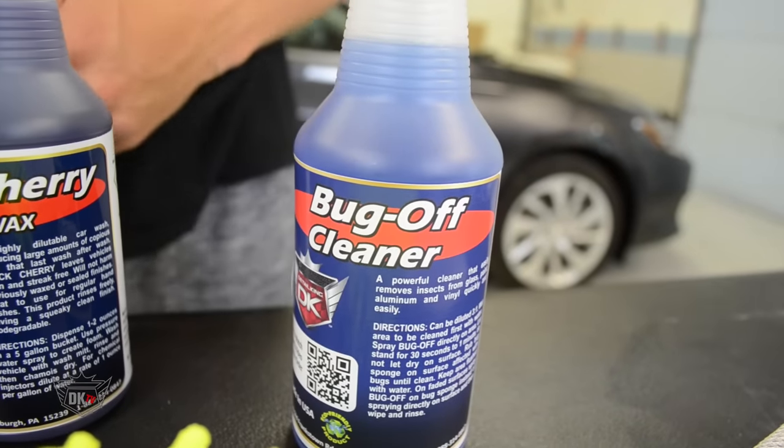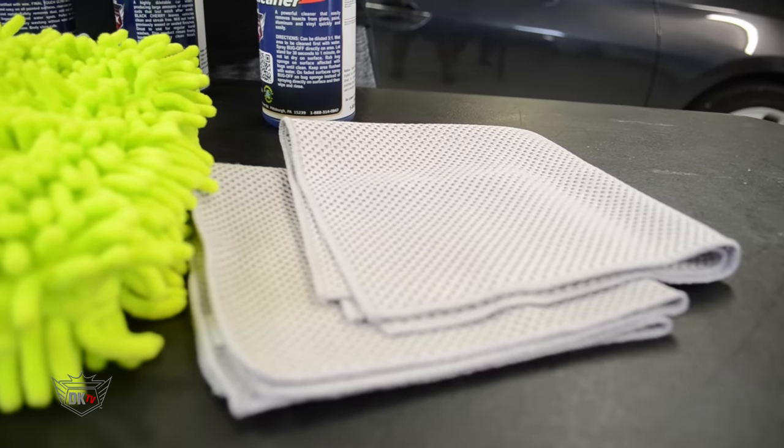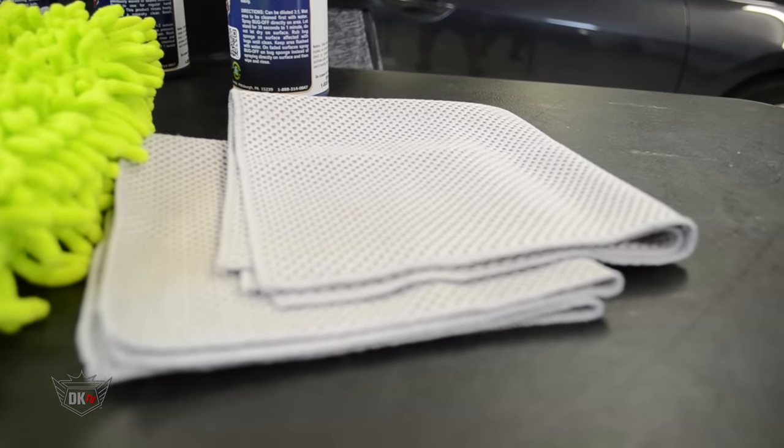Our Bug Off is perfect for removing those pesky bugs from your vehicle. With this kit, you also receive two microfiber bug towels to help assist in removing the bugs.